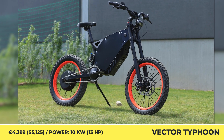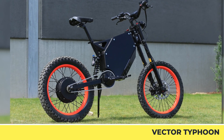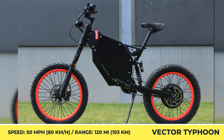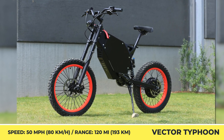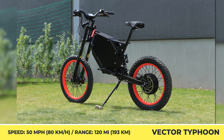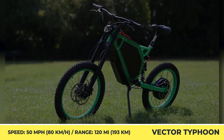The Boost mode unleashes 10 kilowatts of peak power, granting a 50 mph top speed. It supports batteries with a capacity reaching 3.8 kWh, enabling 120 miles of pedal-free riding. Suitable for both on-road and off-road exploration, the Typhoon gets a custom DNM suspension with 200 mm of travel, four-piston disc brakes, and a selection of wheels — 24 or 19-inch front wheels and 17-inch ones in the rear.